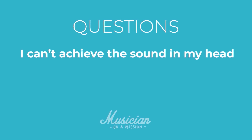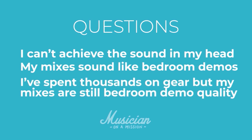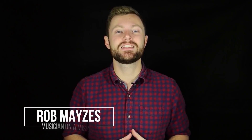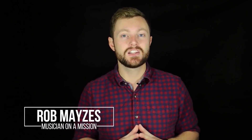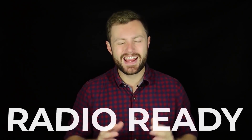I get a lot of questions like this: I can't achieve the sound in my head. What am I doing wrong? My mixes sound like bedroom demos. How do I make them sound professional? I've spent thousands on gear but my mixes are still bedroom demo quality. Is there something I'm missing? I'm Rob Mazes from musicianonamission.com, and in this video you're going to learn exactly why your mixes might still sound like bedroom demos. If you want to make music that sounds radio ready but you're frustrated because you don't know where you're going wrong, keep watching.